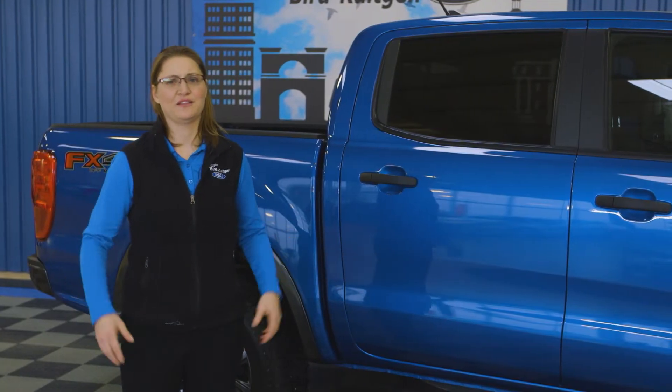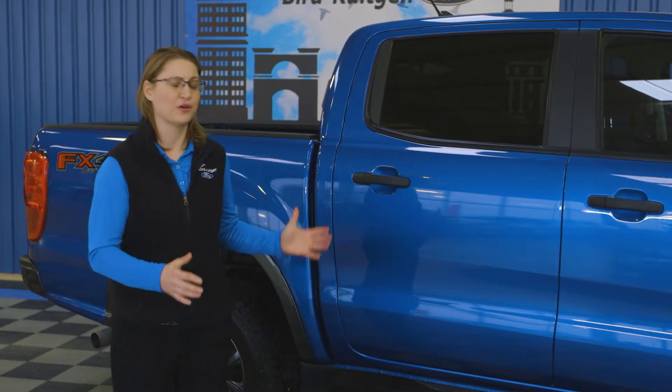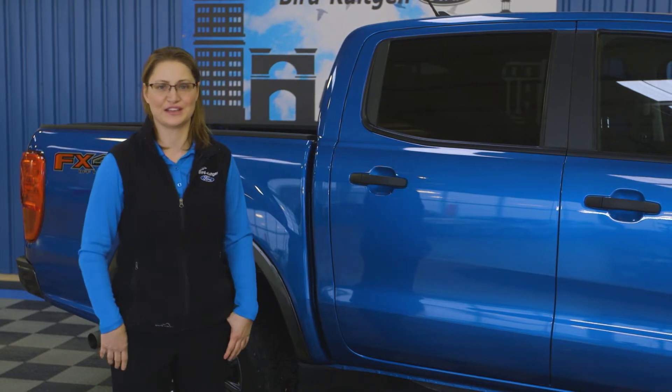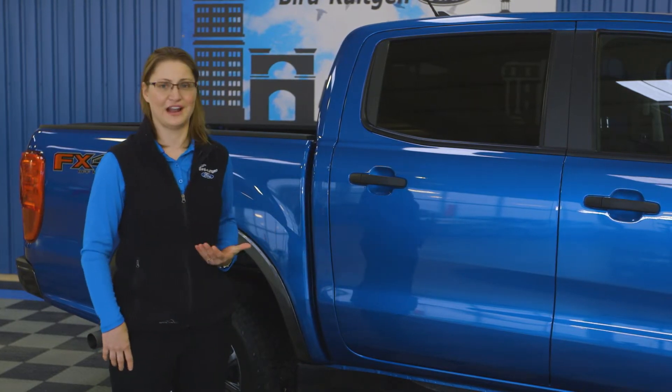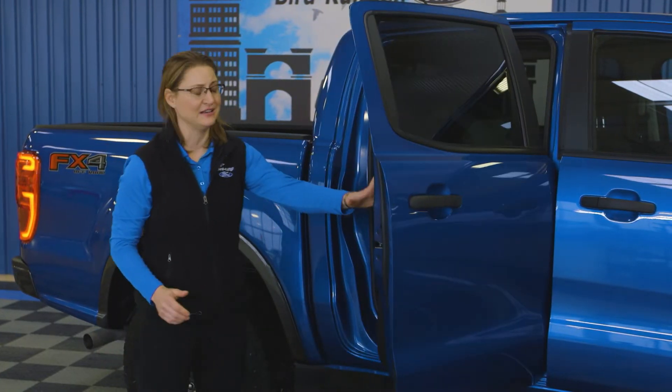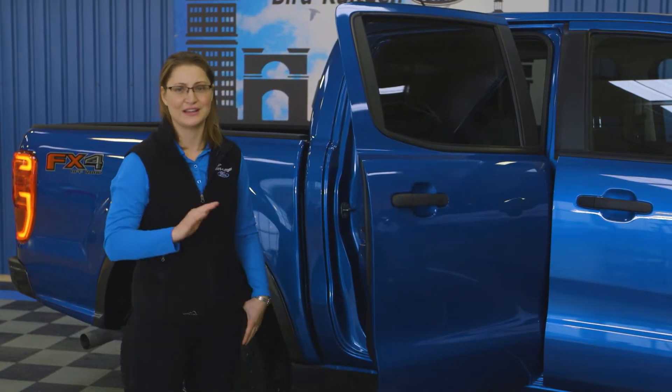The second awesome thing about this truck is truly how wonderfully it drives. Please come by so we can go for a quick spin around the block so you can see how awesome the ride is, how smooth it is, and how fun this Ranger is to get on the road. The third thing that I love is for the first time ever we've got a full-size back seat — four adults can fit in this truck nice and easy.